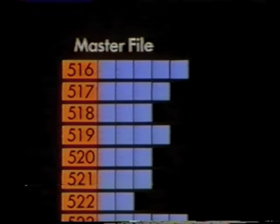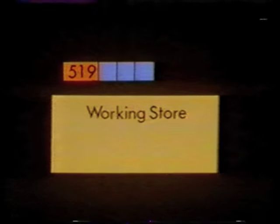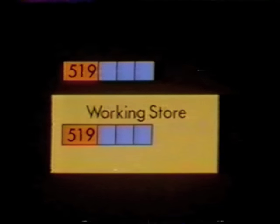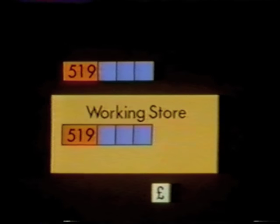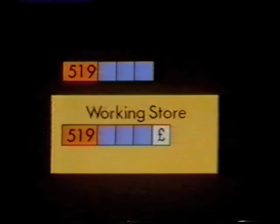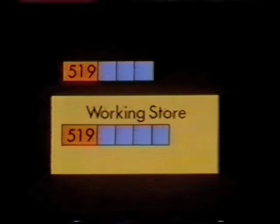Let's see what happens to a typical record during this process. File processing uses the computer's working store, so a copy of the record is made inside the working store. Now, if there's data about a new transaction, this is added to the copy of the record. These copies from the working store are used to build up a new master file.